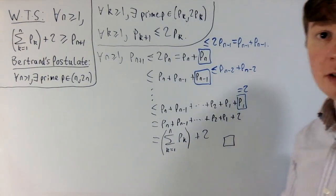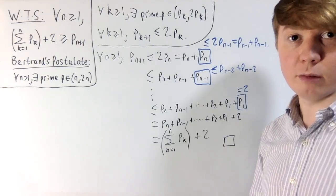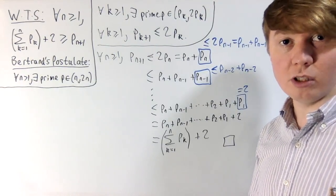We've proved the upper bound, which shows that on this journey along the number line you can keep going forever. The primes are sufficiently close together that you'll always have enough fuel to keep going.